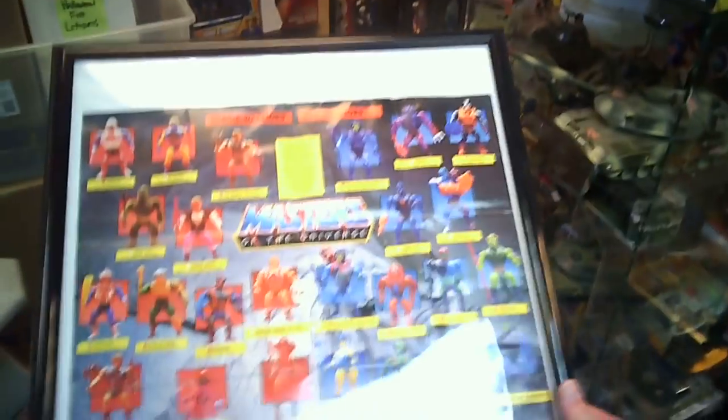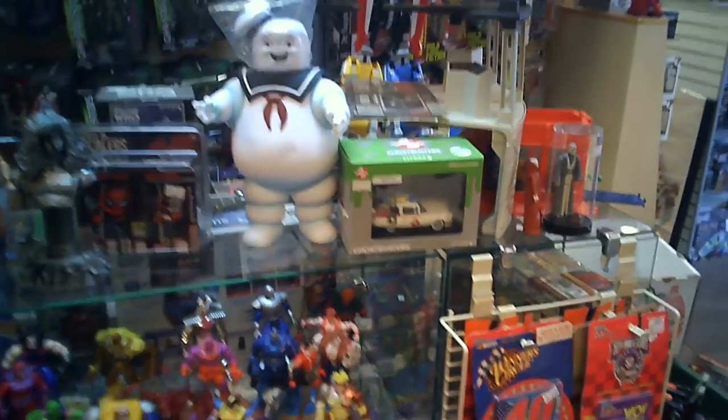I was standing by the counter and noticed this older Masters of the Universe poster, which I thought was pretty neat, and it was already in a frame. Didn't see a price tag on it, but was considering buying it. There's also a Stay Puft Marshmallow Man bank from a few years back — pretty awesome. If I didn't have it already, I would have bought it.